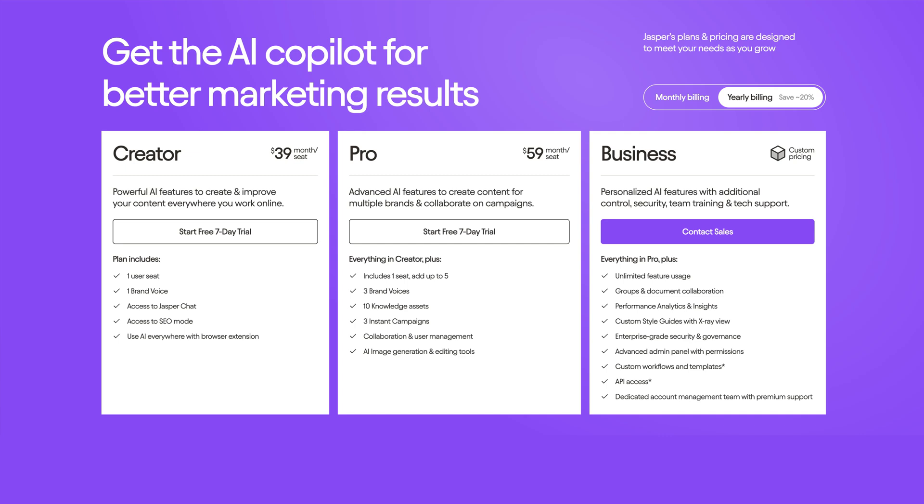Overall, Jasper is ideal for marketers, copywriters, and bloggers. The premium plan starts at $29 per month, so be sure to give it a try.